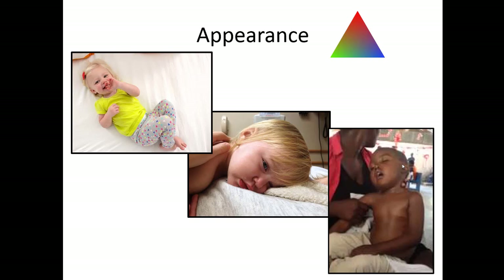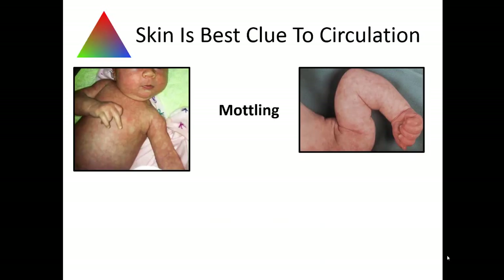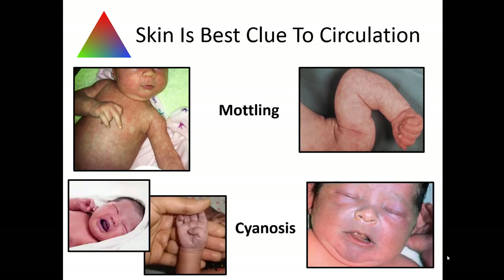When talking about appearance in the pediatric assessment triangle, you can look at three different kids and quickly tell which is the sickest. The little girl making good eye contact and giggling is a well-looking child. The one in the middle not really making eye contact but eyes open just looks like she doesn't feel good. The unresponsive child is clearly the sickest and needs immediate attention. Mottling — where the body shunts blood to the core and cuts off circulation to the skin — is a very serious indicator and can be a sign of shock or bad hypoperfusion. Cyanosis would indicate lack of oxygen or hemoglobin delivery.